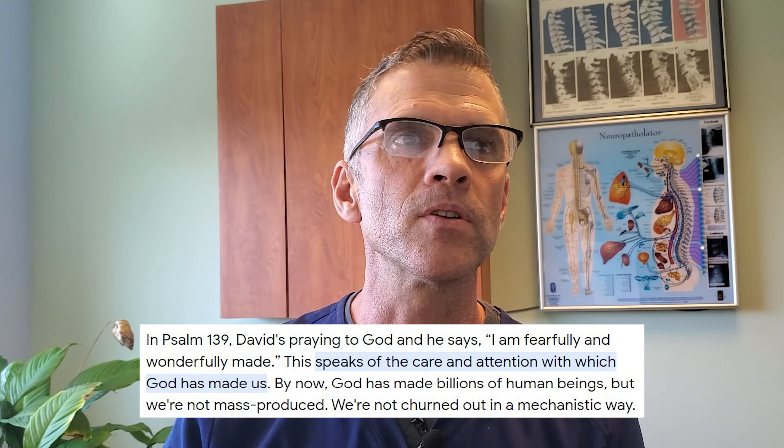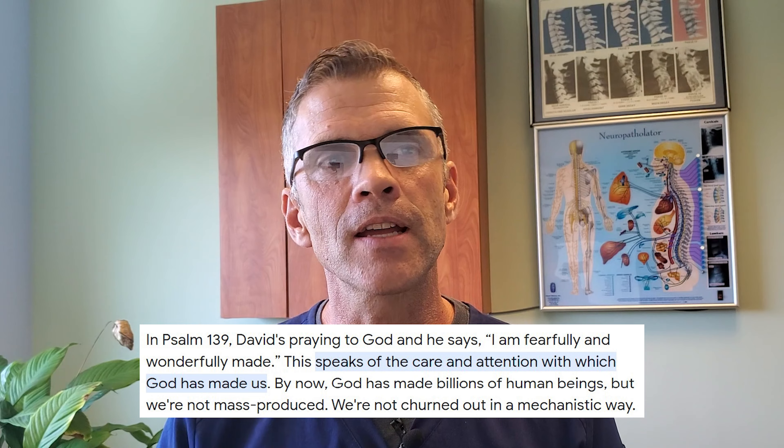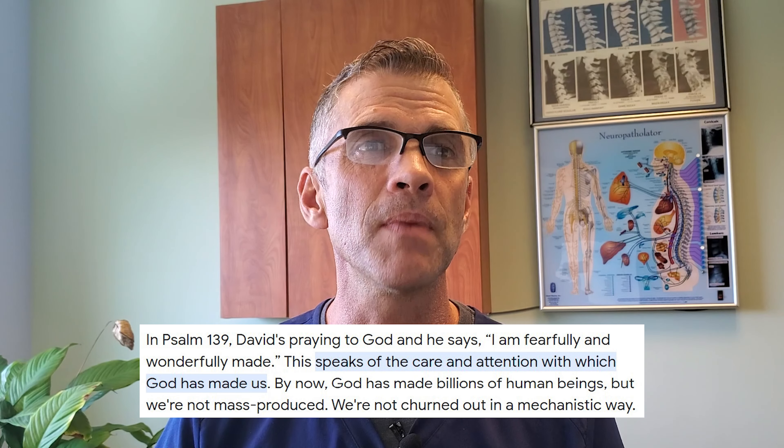I want to talk about how phenomenal the body is made. A patient quoted from the Bible — Psalm 139 — where David says, 'I am fearfully and wonderfully made,' speaking to the care and attention with which we are made. Even if you don't believe in God, call it nature — nature has made us in an amazing way. Our bodies are phenomenal, and what I'm about to show you on this picture illustrates that beautifully.